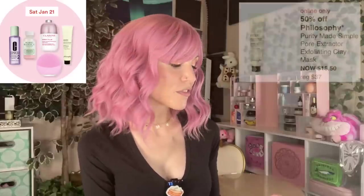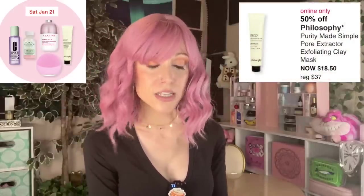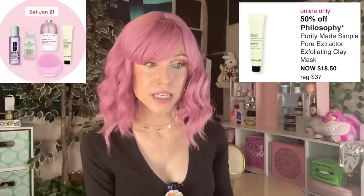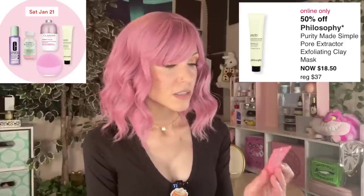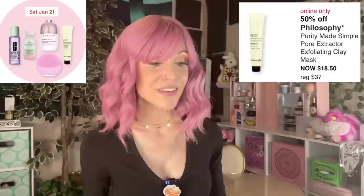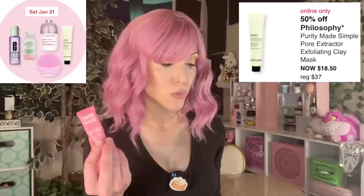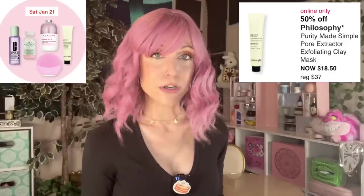The final item for Saturday is the Philosophy Purity Made Simple Pore Extractor Exfoliating Clay Mask. I have tried this one — personally I preferred it to the Sand & Sky. Keep in mind I have a drier skin type, so that very much may mean the Sand & Sky is better for oily skin and the Philosophy version is better for combo to dry skin.